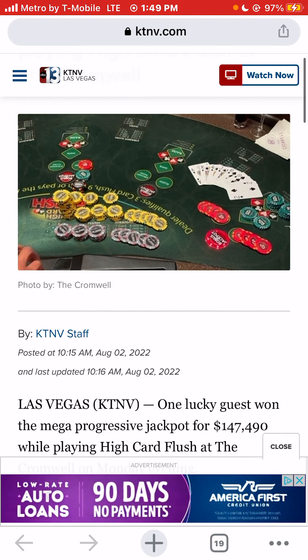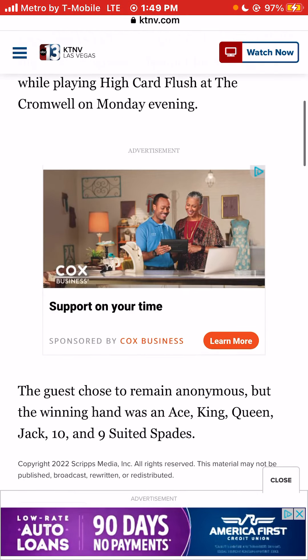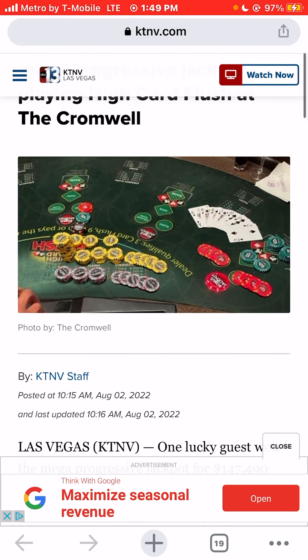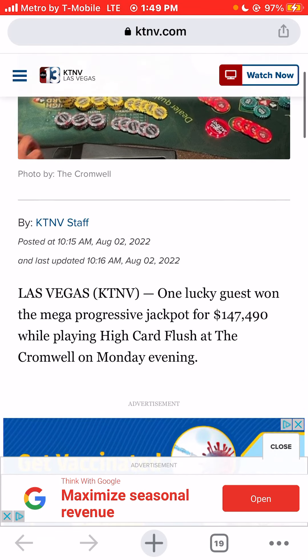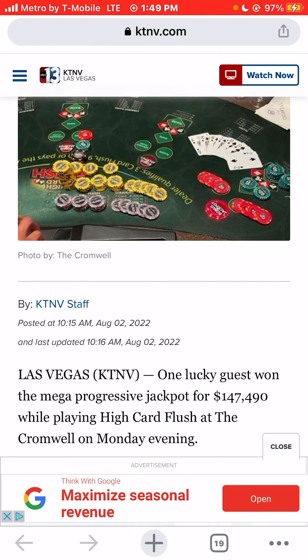Looking at the image, there's also a two of spades in there that they didn't mention in the article. You can see the two, nine, ten, queen, jack, queen, king, ace — and a two of spades, all suited spades, making a straight flush to win $147,490.